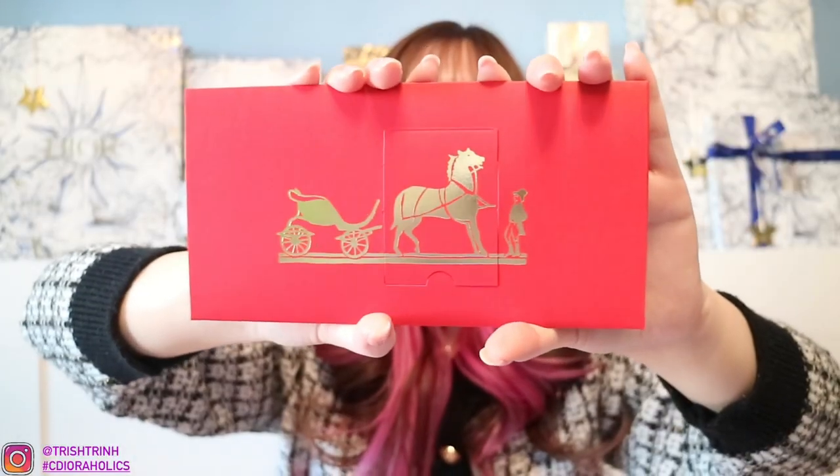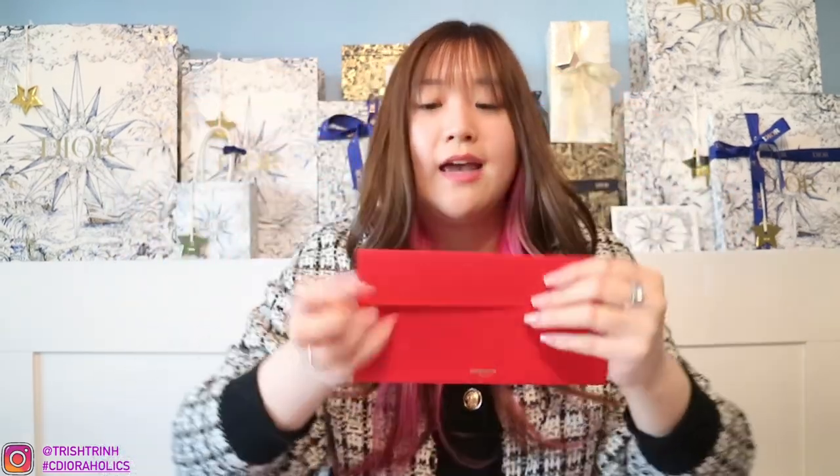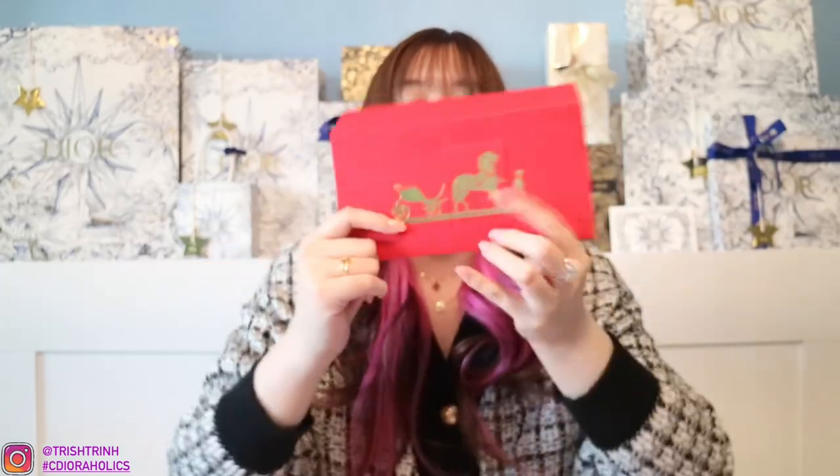Next is Hermes. My SA actually gave me the red envelope from last year — she received it in December and they may have run out for this year. So I received the one from 2022. This is the Hermes red envelope and it's super cool because there's a flap right here, and when you lift it up you have the tiger — because last year was the year of the tiger. The Hermes red envelope is super nice because it's so thick and really beautiful. You never really see something where you lift a flap and there's an animal hidden there.